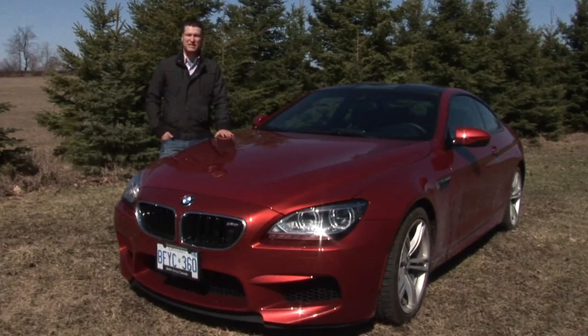The M6 was first released back in 1987 and this marks the return of the car after a two-year hiatus. Now there's really no meaning for the M badge, but I think it stands for more — more fun, more excitement, and of course, more power.